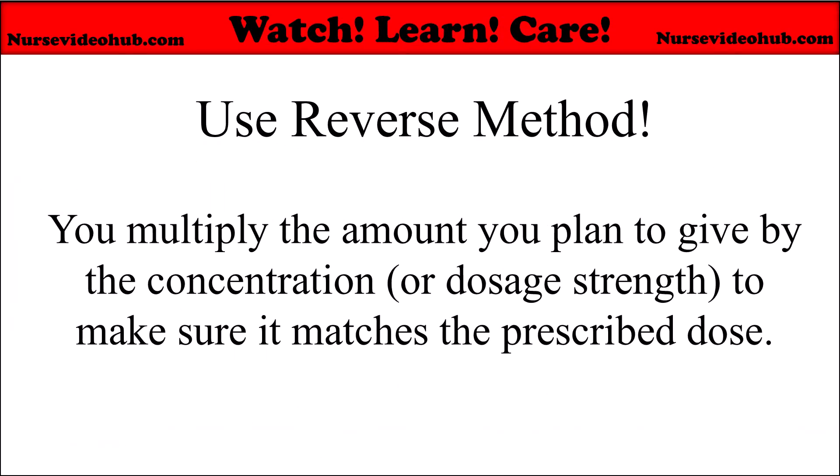After estimating or using reasonableness, you should use mathematical checks — the reverse check, which is a universal, reliable safety step in all med math. You multiply the amount you plan to give by the concentration or dosage strength to make sure that it matches the prescribed dose.